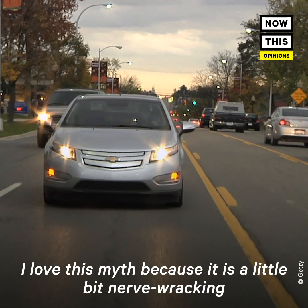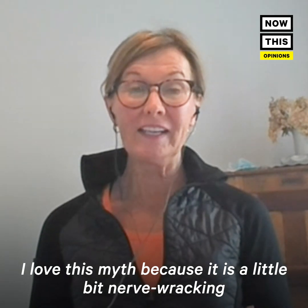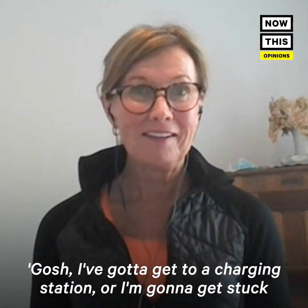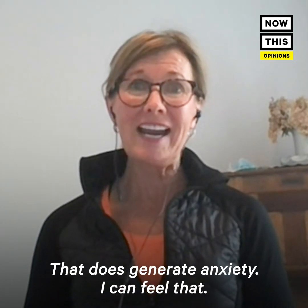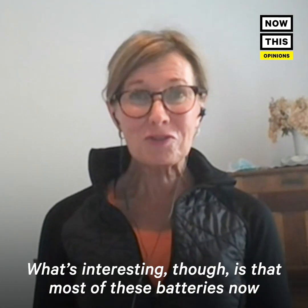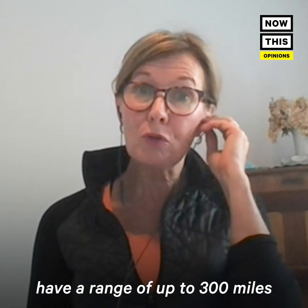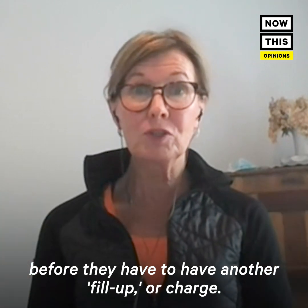I love this myth because it is a little bit nerve-wracking. If you've never owned one of these EVs and you know that you've got to get to a charging station or you're going to get stuck on the road, that does generate anxiety — I can feel that, my palms are sweating right now. What's interesting is that most of these batteries now have a range of up to 300 miles before they have to have another charge.